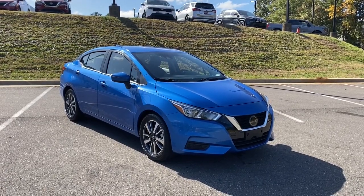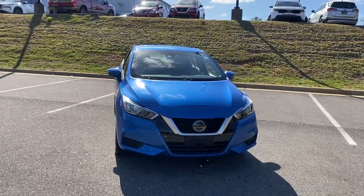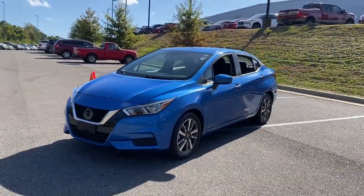Can you see yourself in the 2021 Nissan Versa? With less than 70,000 miles on the odometer, this vehicle stands out from the rest.